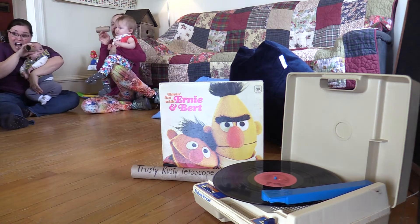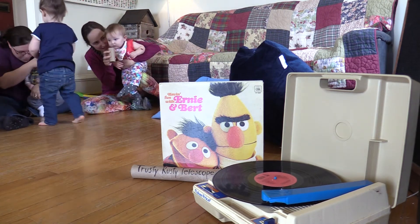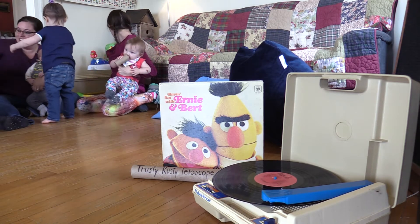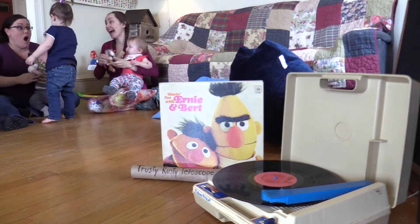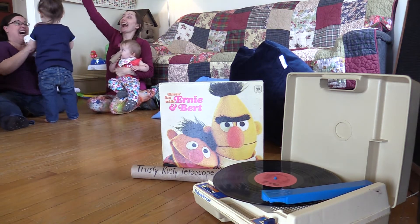Let's look through my trusty rusty telescope and try to find that tiger. Look to the right. Look to the left. Look down. Hmm. I don't see a tiger. Good afternoon. Oops. There's a big furry striped animal in this tree with us.